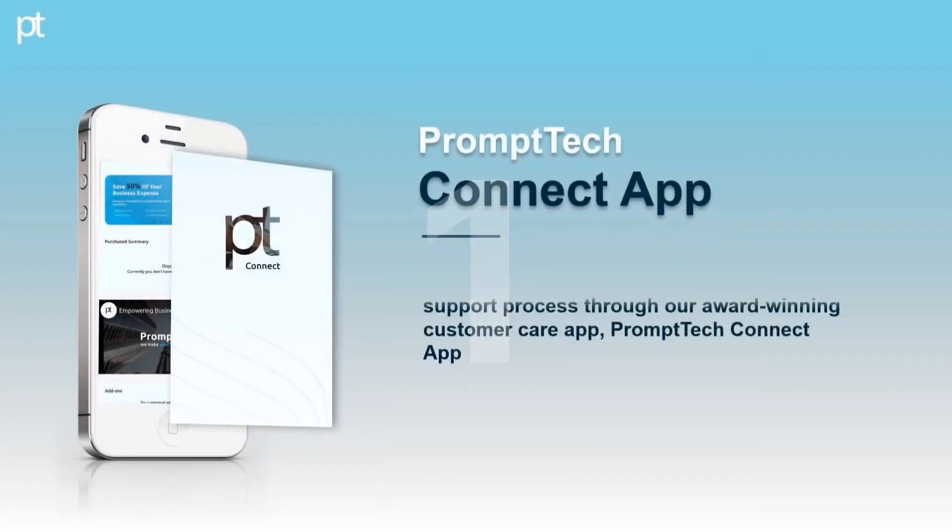Prompt Tech Connect App. We have a robust non-voice customer support process through our award-winning customer care app, the Prompt Tech Connect App.